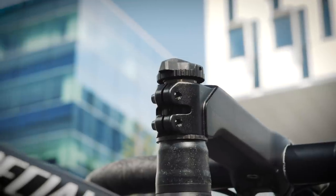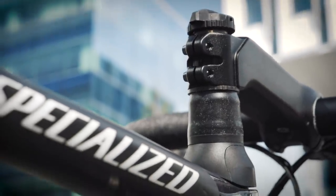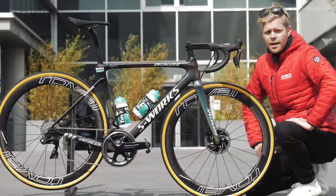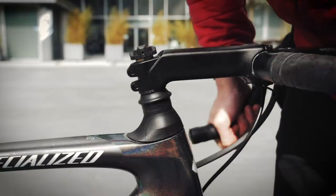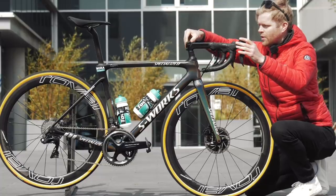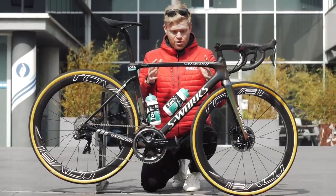First up we have the Future Shock. This was introduced on the last Roubaix model and it's essentially some suspension just above the head tube that makes it more comfortable when you're riding over rough surfaces like the pavé. However, they've modified it — it now has a lockout on the top so you can lock off the suspension when you're riding on tarmac, keeping it smooth with no travel. Then you can flip it just by twisting it — that's pretty cool.